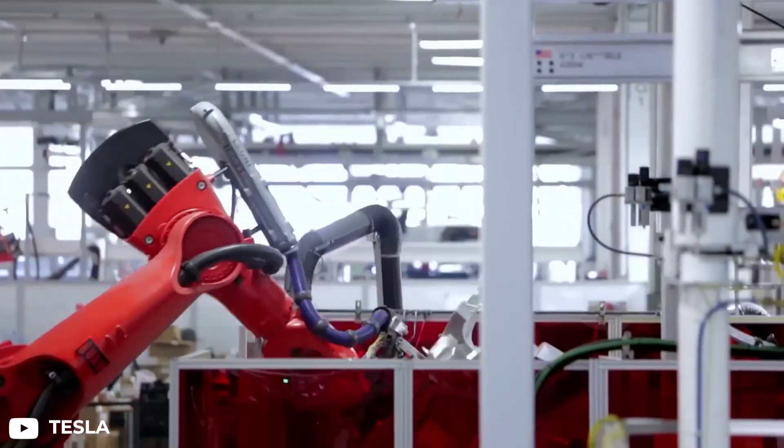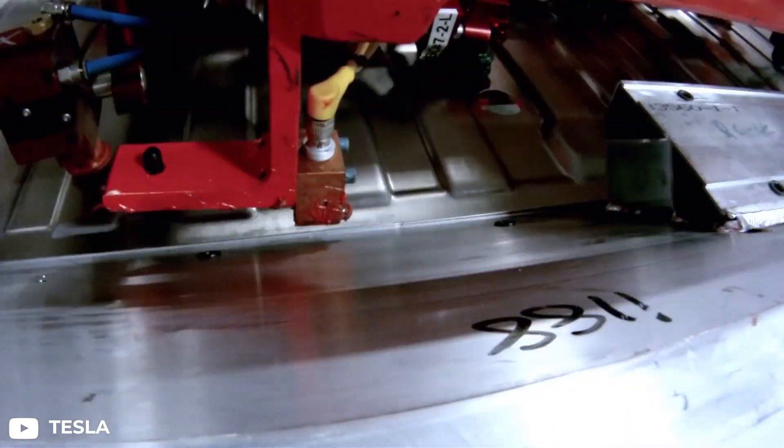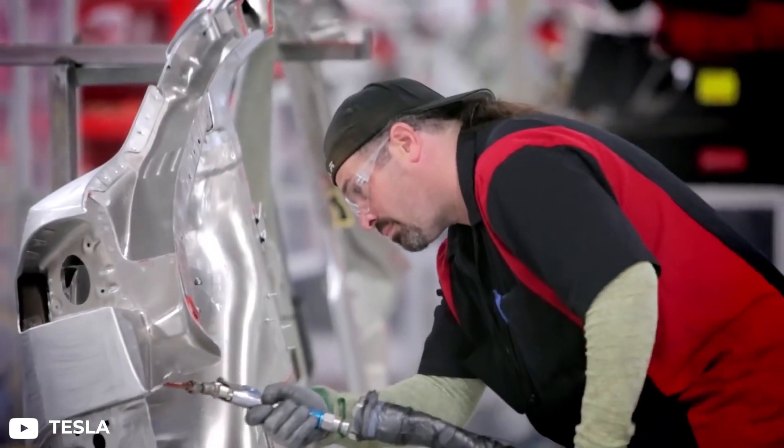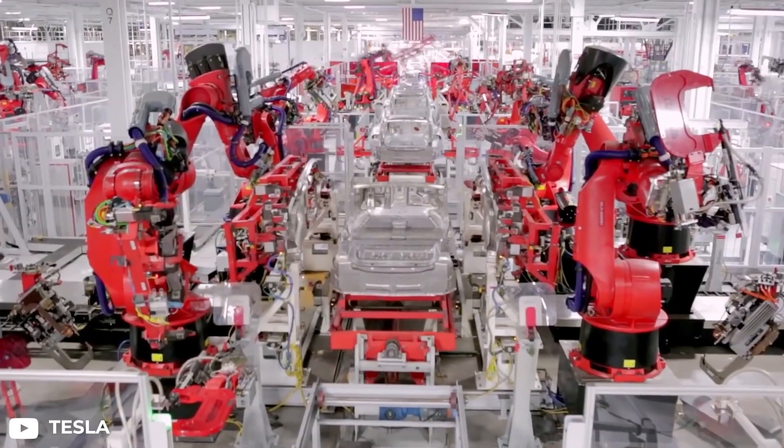The Model S Plaid is the fastest production car ever made — it's the first production car ever to achieve a 0-60 in less than 2 seconds. Tesla is confident that they will beat that speed with their Plaid Plus version, including the fastest 0-60 and quarter-mile acceleration of any production car ever.